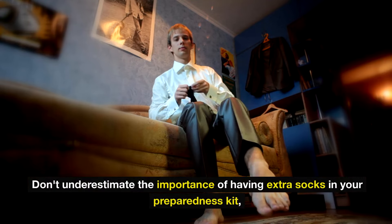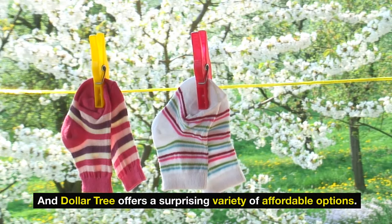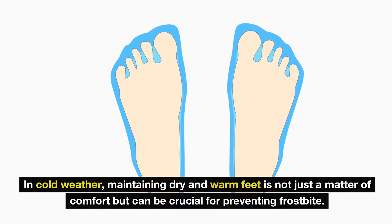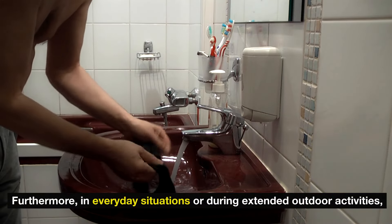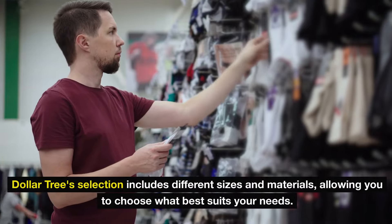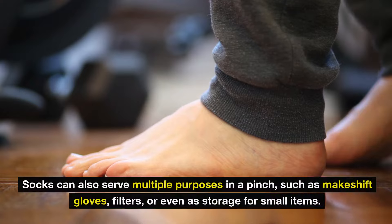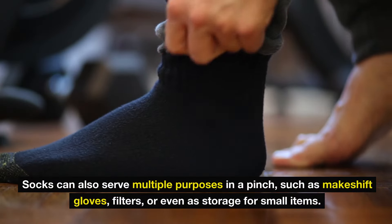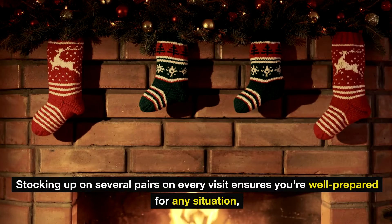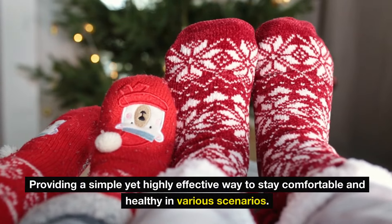Number nine: socks. Don't underestimate the importance of having extra socks in your preparedness kit, and Dollar Tree offers a surprising variety of affordable options. In cold weather, maintaining dry and warm feet is not just a matter of comfort but can be crucial for preventing frostbite. During extended outdoor activities, fresh socks help prevent blisters and keep your feet in good hygienic condition. Socks can also serve multiple purposes in a pinch, such as makeshift gloves, filters, or even storage for small items.